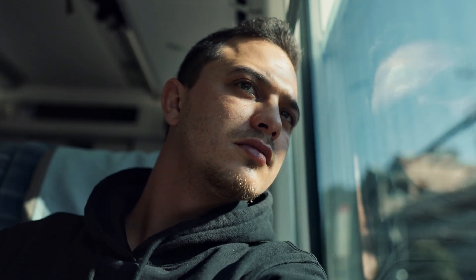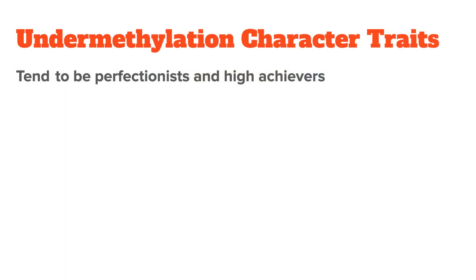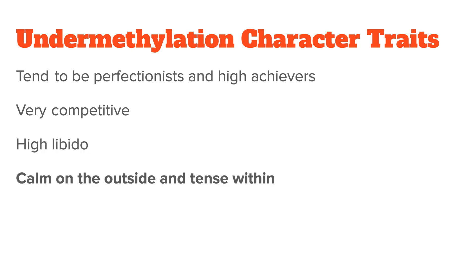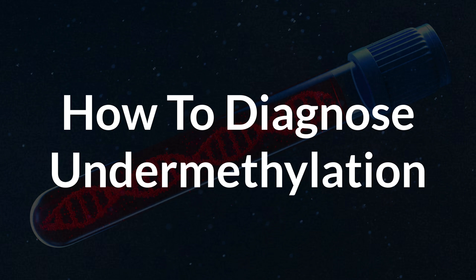Interestingly, undermethylators also have certain character traits in common. For example, they tend to be perfectionists and high achievers, are often very competitive, have a high libido, and tend to be calm on the outside but tense within. Of course, never use these symptoms as the basis for diagnosing yourself with undermethylation — it's a little more complicated than that, and some people have many of these traits while others have only a few. This brings me to how to diagnose undermethylation correctly, and to be honest, this is where the confusion really starts.